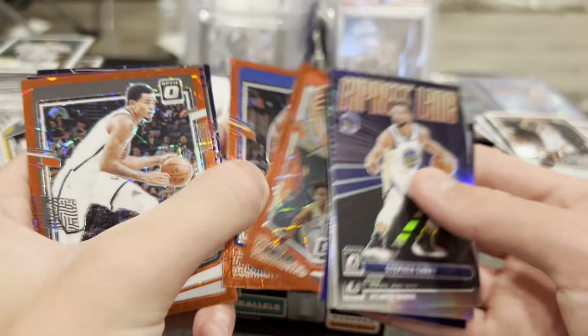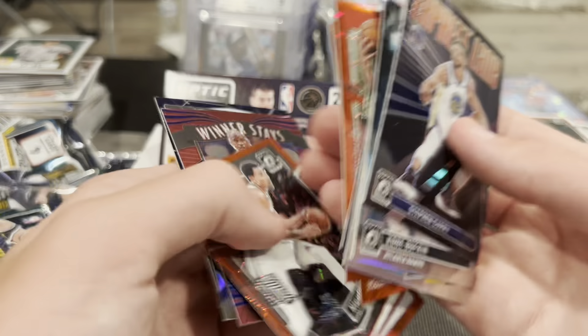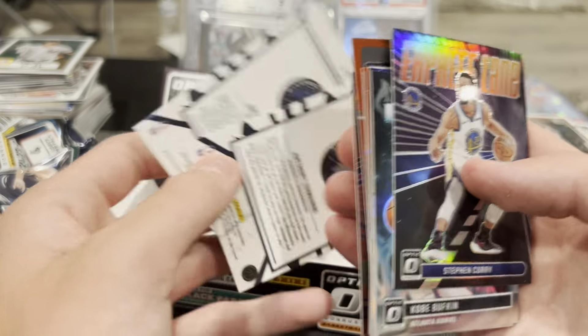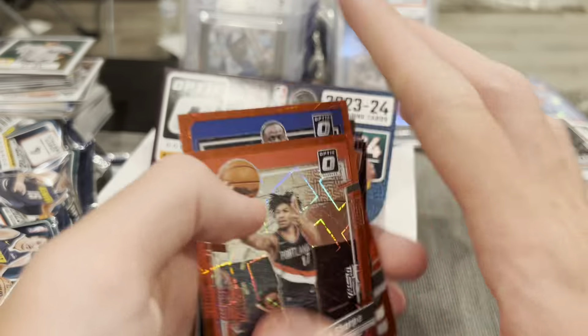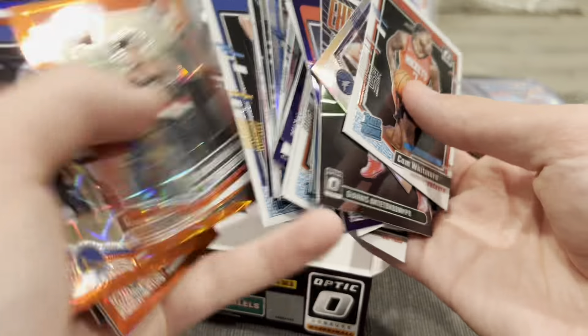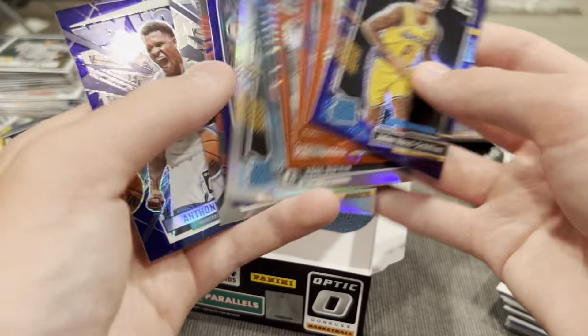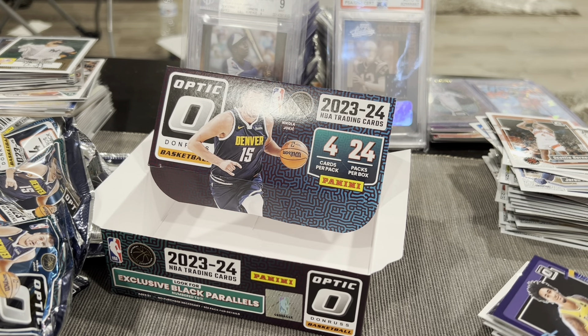I got a hot pack where I got two Red Velocities numbered to 299, and another one in a different pack to 299. Shaq red — not numbered. Edwards both My Houses — pretty solid. But at $140, I mean you're getting three numbered cards. I don't know if it's all worth that — it may just be better to hold it sealed. We did get a Hood-Schifino so can't be too mad, but not the greatest box. Thanks for stopping by — I'll be posting much more to come, so leave a like and subscribe and I'll see you guys in the next video. Peace!